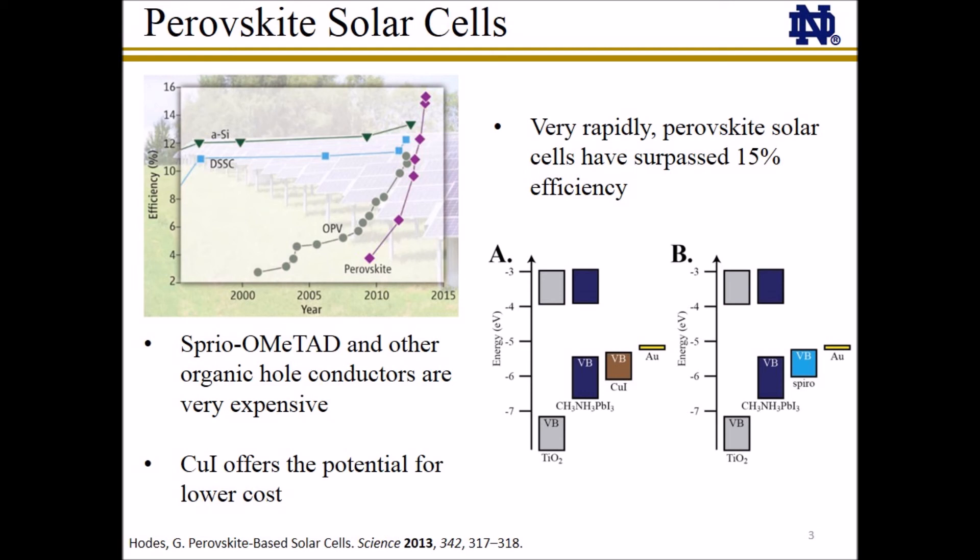In this manuscript, we present copper iodide as an inorganic hole conductor for perovskite solar cells that could potentially significantly reduce the cost of these devices.